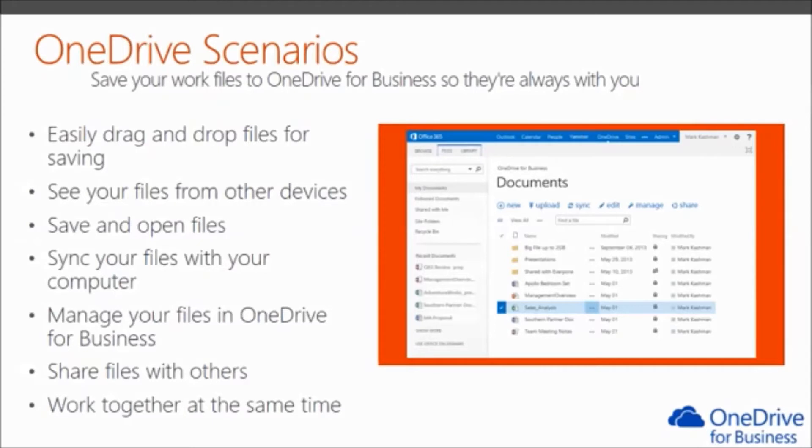Whichever way you share Office files, you can work with others at the same time and see changes people make. When you store and share your files in OneDrive, you can work with others simultaneously and avoid reconciling multiple versions of the file. Working together from either the online or desktop versions of Word, Excel, PowerPoint, and OneNote are all accessible.